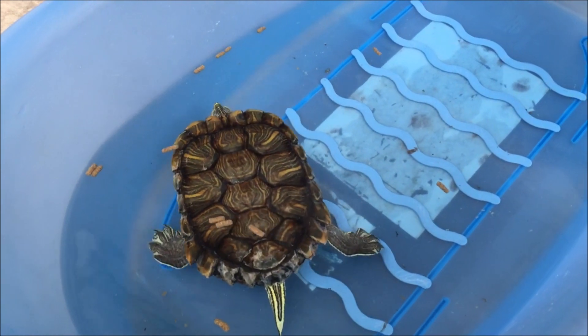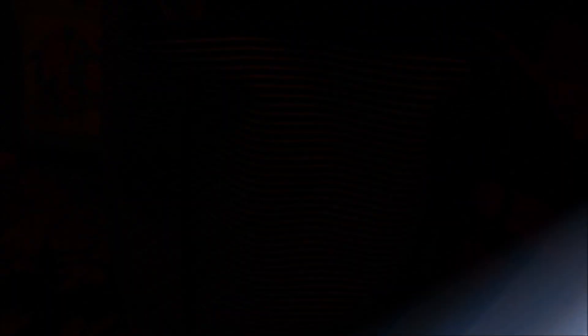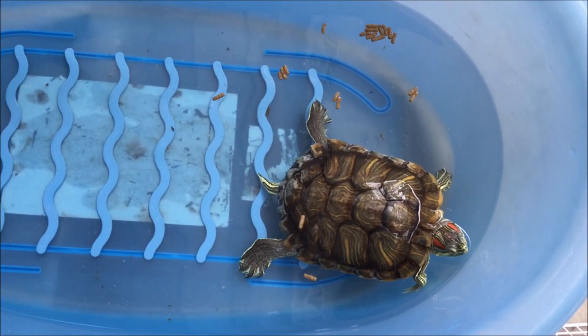Number two: feeding. You are what you eat — ever hear that saying? Well, common parasites are more than happy to make a cozy home in your red-eared slider's digestive system. Make sure you feed your red-eared slider safely. Number three: care. In general, keep your red-eared slider in good condition.